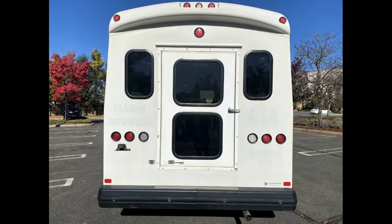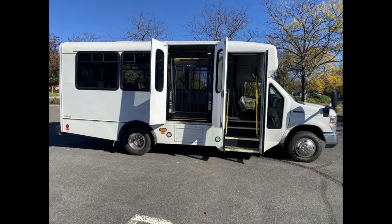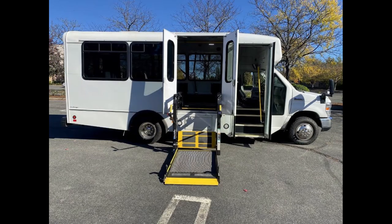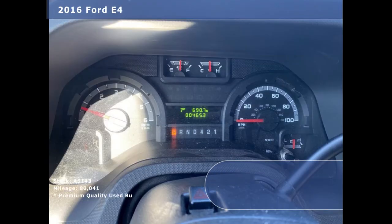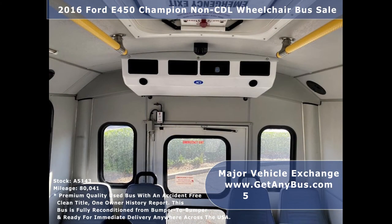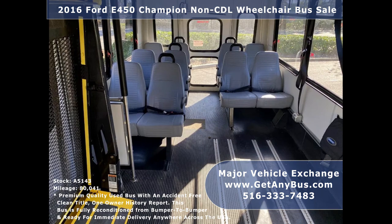Features include exterior auxiliary lighting, rear door, tinted D-slider windows, electric passenger door, Braun electric wheelchair lift, power heated mirrors, 80,041 miles, front and rear air conditioning and heating, and a Panasonic AM/FM/CD stereo system with speakers throughout the cabin. There are 10-plus passenger seats with seatbelts, grab handles, and armrests.